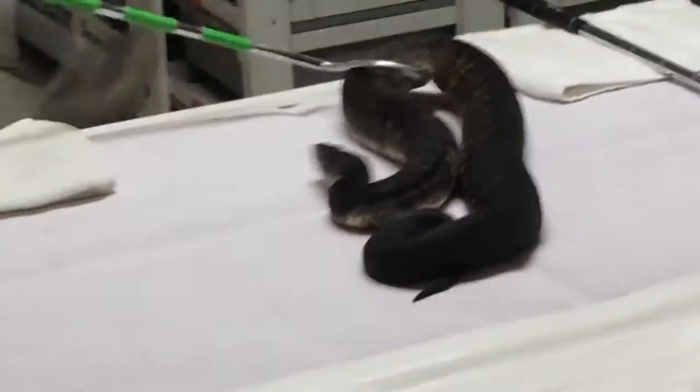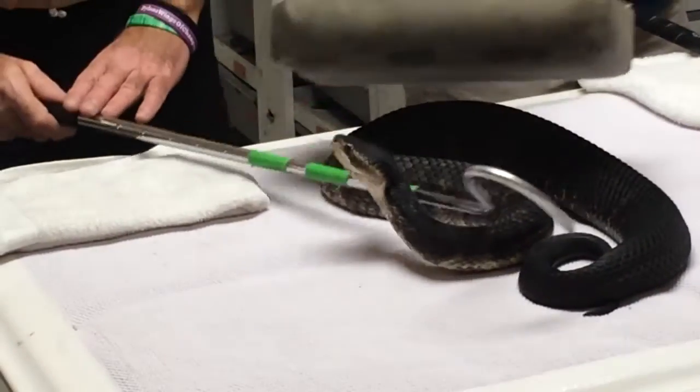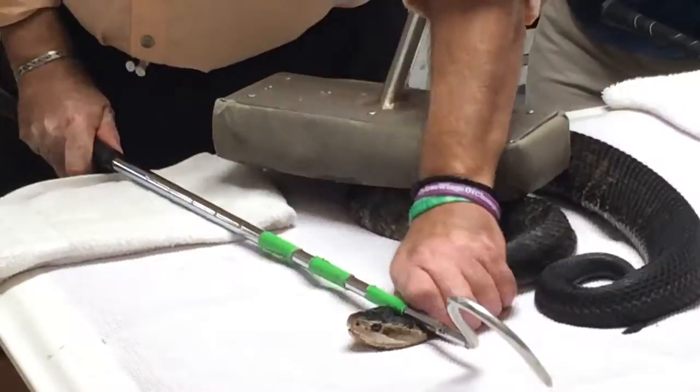This venom is used in the preparation of Crotalid antivenom, which is used to treat bites from all of North America's pit vipers.